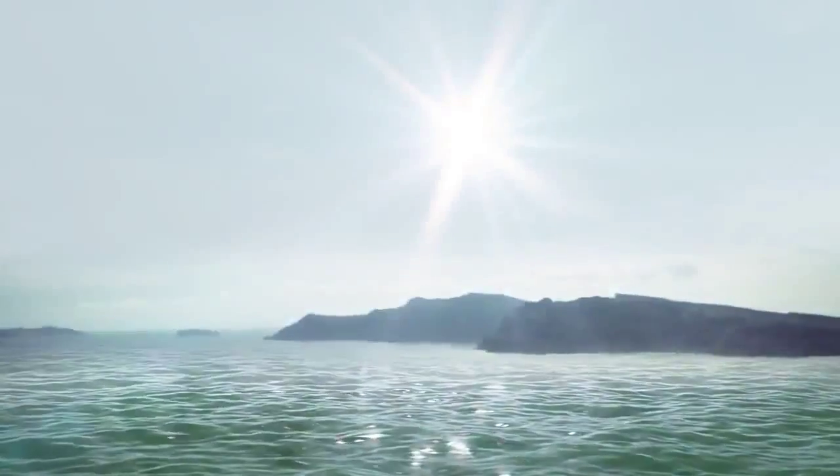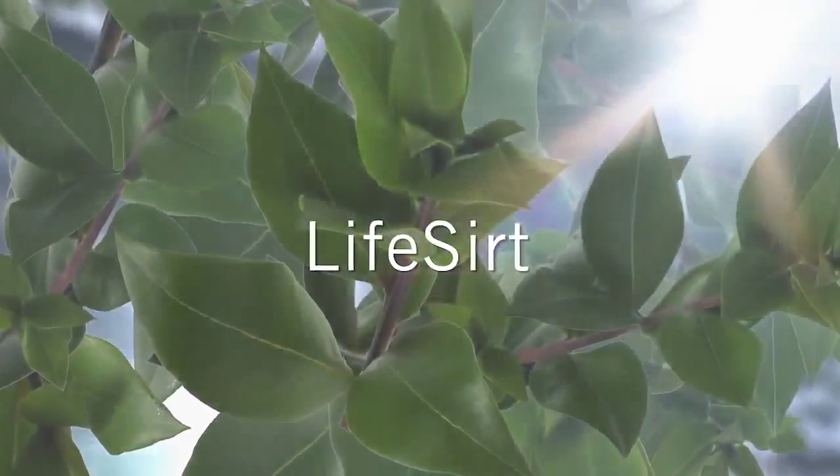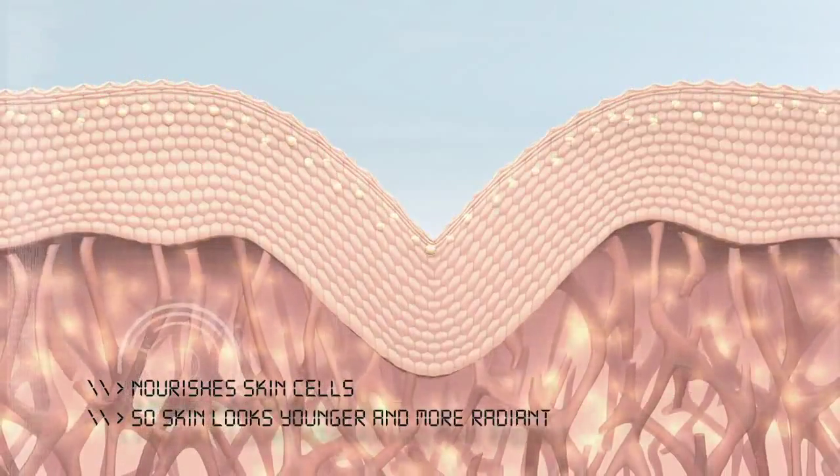The key to revitalizing skin's future is through the discovery of LifeCert, a rare Mediterranean botanical. In addition, the inclusion of our exclusive Micro X6 peptide helps repair the appearance of damage.